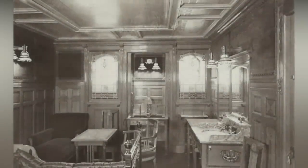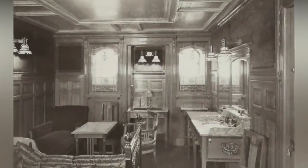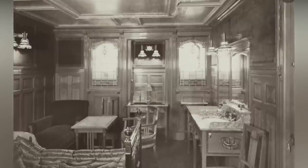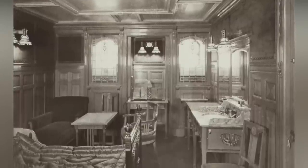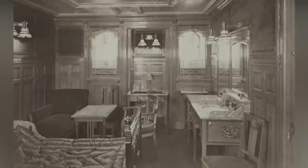Several bath stewards, including Charles McKay, James Widgery, and Frank Morris, survived the sinking of the Titanic and later testified about the ship's sinking. Bathroom stewards Herbert George Broome, Thomas Pennell, and George Hinckley, however, perished when the Titanic sank.